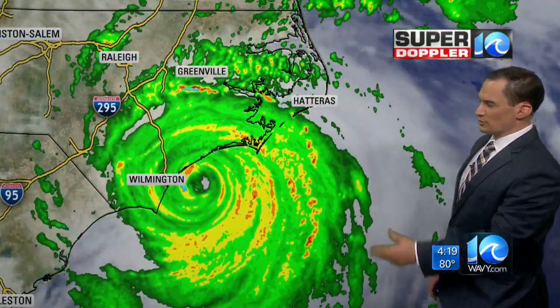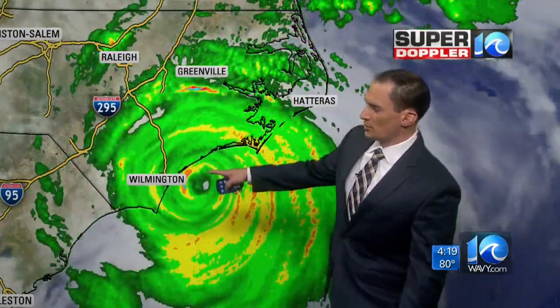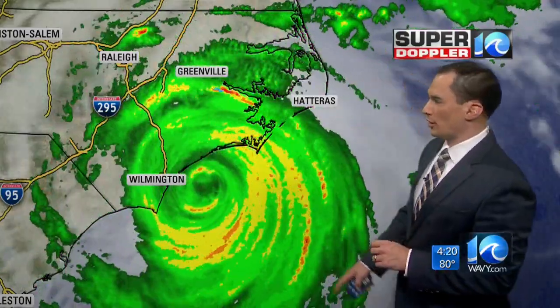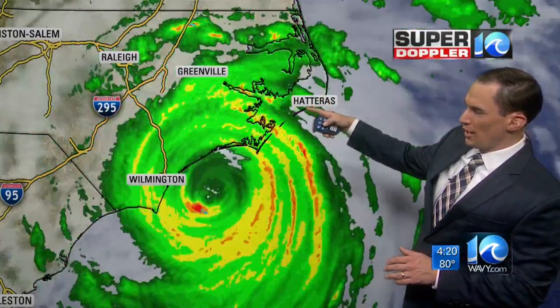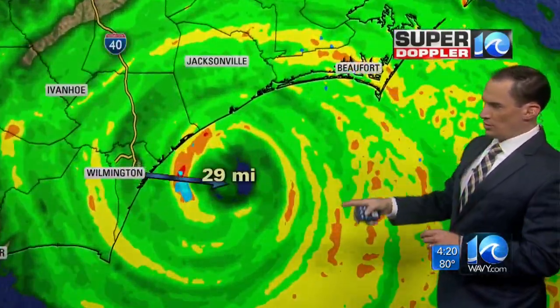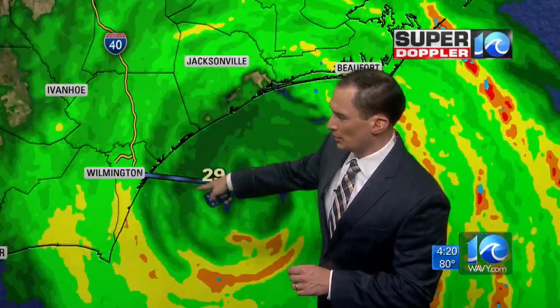Here's the current situation on Super Doppler 10. We've got the center pretty close to land, but it's hard to make out exactly where the eye starts and stops — not a sharp eye on radar. We're getting heavy rain close to Hatteras, but mostly to the west. The very center is about 29 miles to the east-southeast of Wilmington, but some of the edges are almost to land.